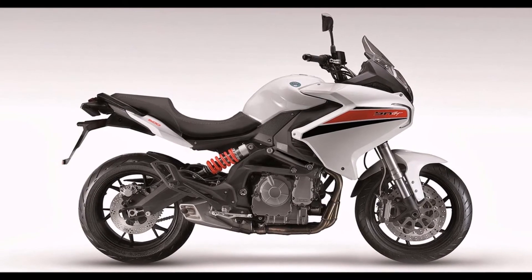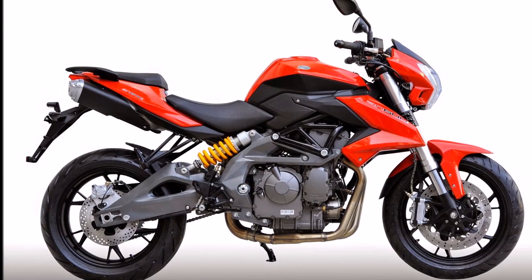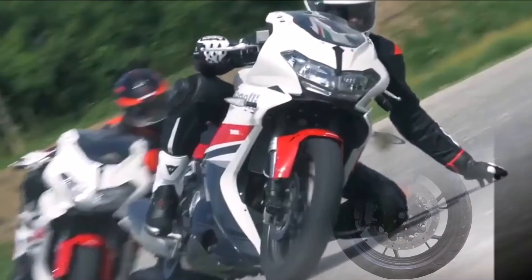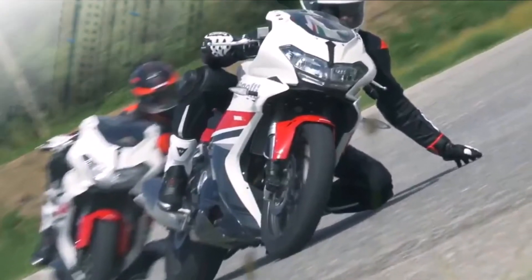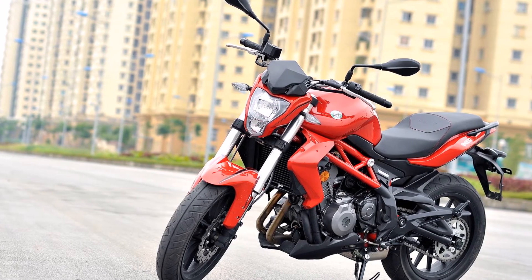The TNT 300 has a kerb weight of 196 kg, but the 302R is expected to shed some weight thanks to the new chassis. Of course, the fairing will add some weight as well. Performance is expected to be more or less the same as the TNT 300.